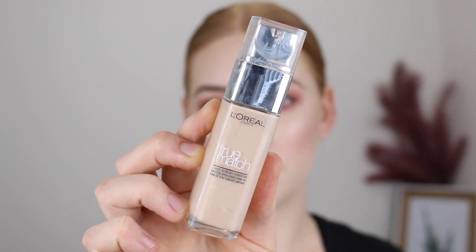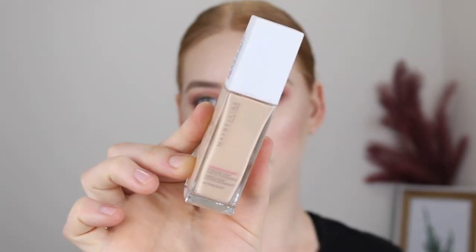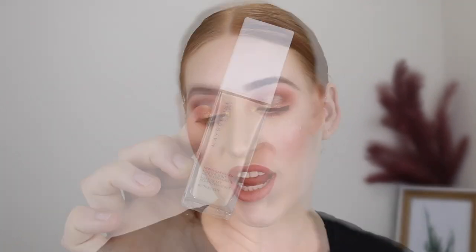Next is the L'Oreal True Match — this one also comes in a range of 40 shades. I use the shade 0.5N. This is more of a medium to full buildable coverage with a really nice natural matte finish that looks beautiful on the skin — not too heavy. If you're after something more full coverage, I'd recommend the Maybelline Superstay foundation. I have the shade 03 True Ivory, which is the lightest shade available in Australia and unfortunately is too dark for me. You can get lighter shades from the US range on eBay. It's a super full-coverage, long-lasting foundation and one of my go-tos if I need my makeup to stay in place all day.